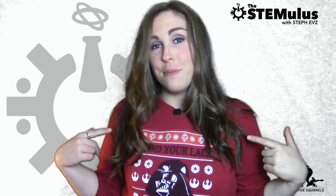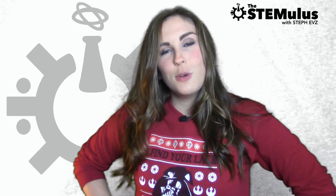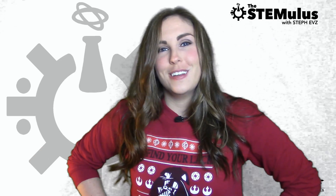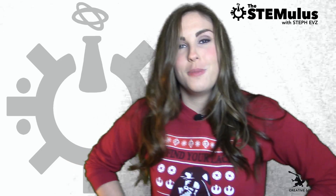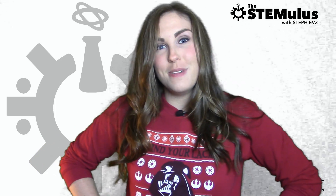Hey guys, welcome back to The Stimulus. I'm Steph Ebs and we're back, baby! I have mostly moved in — like 60% moved into my new apartment. I only have unpacked boxes in one room, but I think I just moved them all into this room, which happens to be the biggest room in the apartment. It's going to be great.